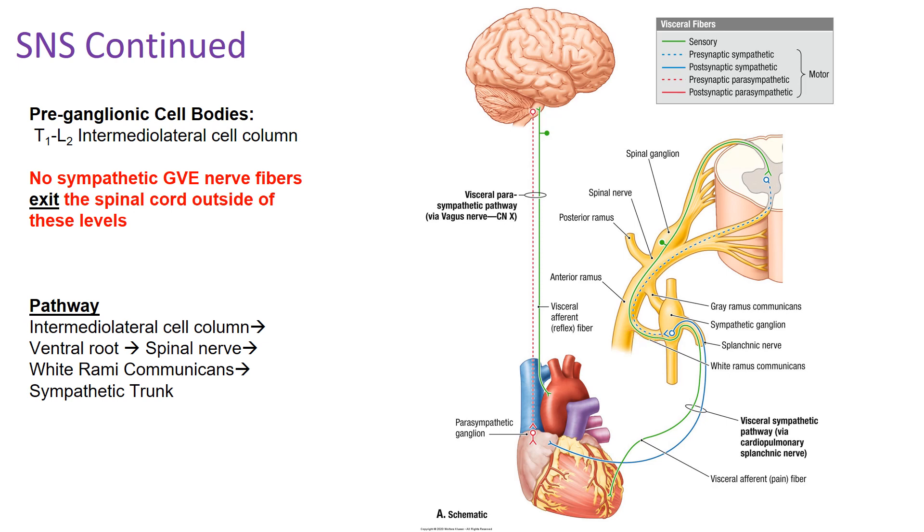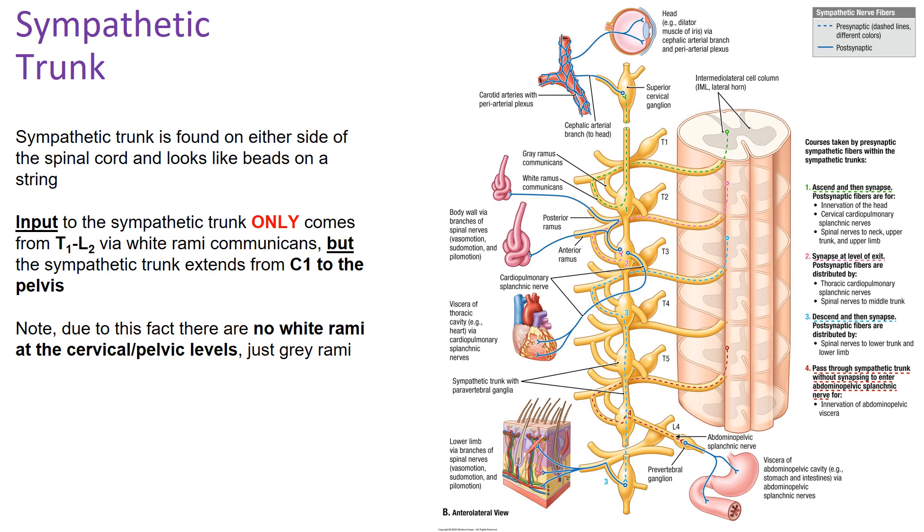The sympathetic trunk exists on either side of your spine and looks like little beads tied together with a string. It runs all the way from C1 at the top of your neck down to the pelvis. However, we only get input into the sympathetic trunk from T1 through L2 via the white rami communicantes, though the trunk's full extent allows sympathetics to be distributed throughout the body.